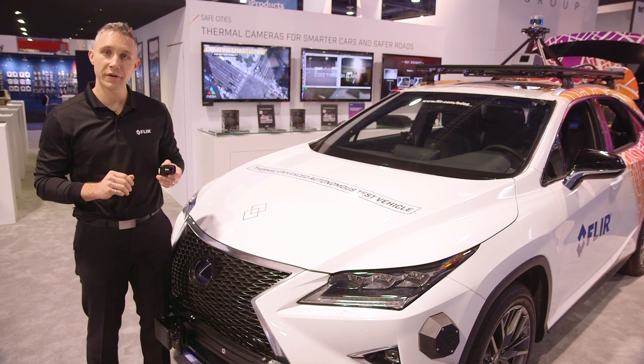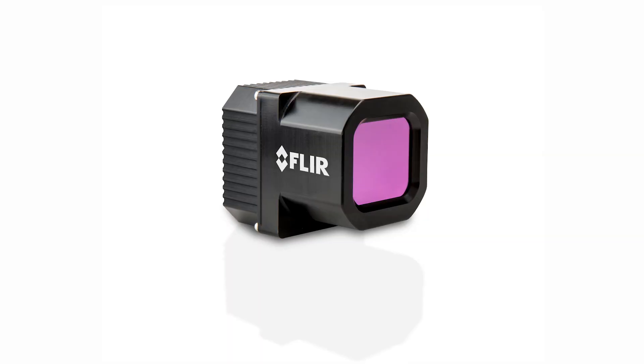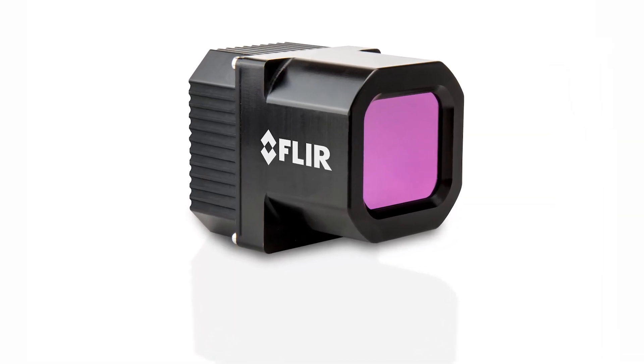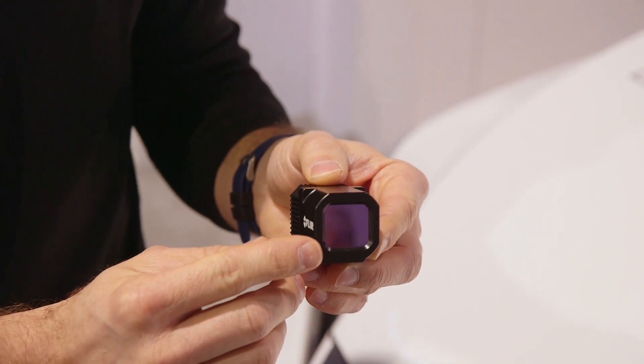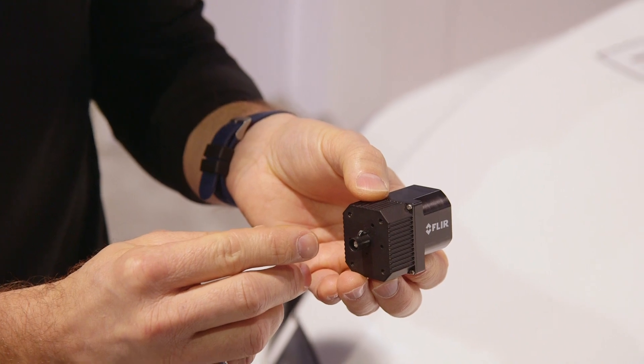Hi everyone, I'm Ezra from FLIR and I'm here at CES 2019. I'm very excited to introduce the second generation of our FLIR ADK. The FLIR ADK includes our Boson VGA thermal imager, which is 640 by 512 resolution, and it's enclosed in a weatherproof enclosure. The housing has a heated front window for all-weather testing, as well as USB, GMSL, and Ethernet output for easy testing and integration in test vehicles.